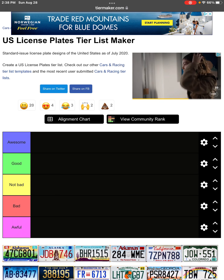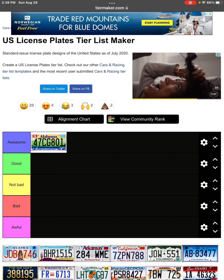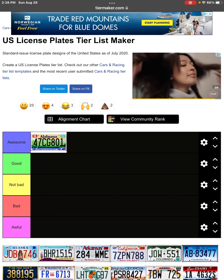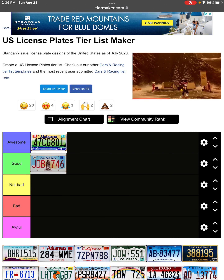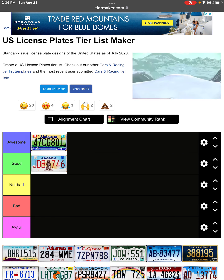We're going to start off with Alabama and we're already starting off with an awesome one — this is a great license plate, the colors go really cool. This has got to be one of the best, definitely in the top five for sure. Alaska, again another amazing one but I would say it's not in the top five. It is a really nice license plate though.